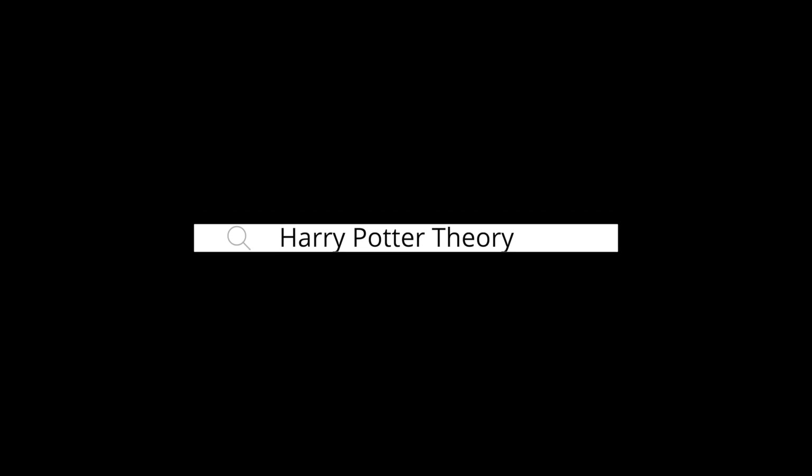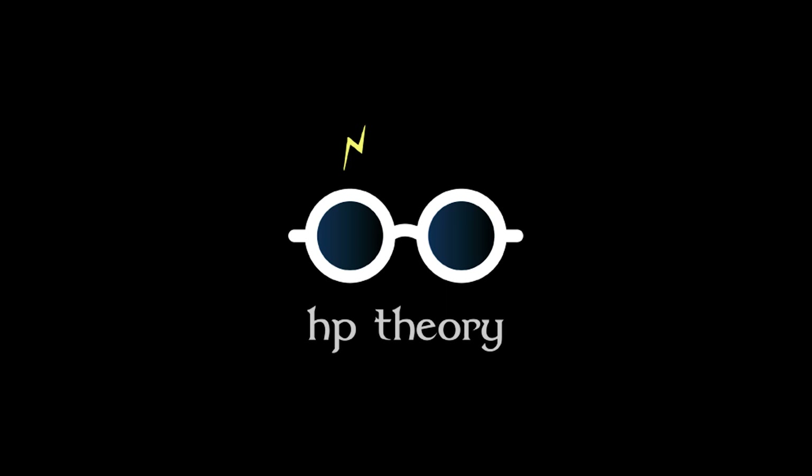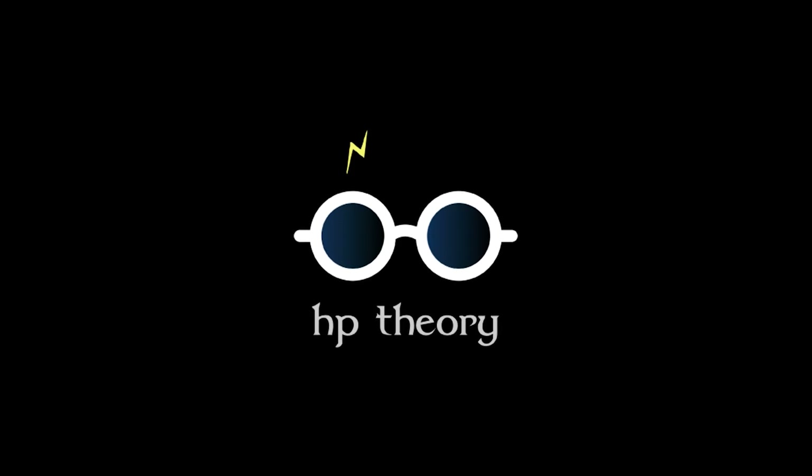And there you have it - 20 mistakes in the first installment of Harry Potter. Do you want me to do more of these for the other films? If so, like the video, subscribe to the channel, and leave a comment down below. Thanks for watching. Until next time - you're a wizard, Harry!